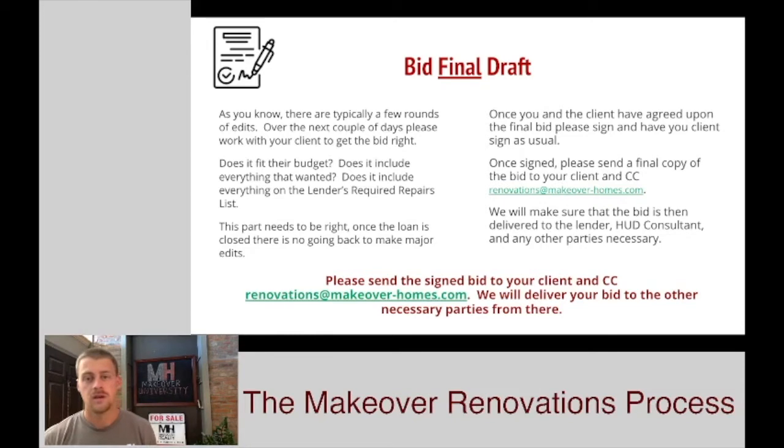They're going to see some new numbers, they're going to see some old numbers, and they're going to eventually work it around with you to make sure that the bid is right. This bid's got to include everything — it's got to fit their budget — because once we send it off to the lender, we can't go asking for more money. There's a little bit of room from a contingency standpoint that we'll talk about later in case unforeseens pop up, but for the most part, if it's not in our original scope of work when we send it to the lender, we will not be able to add it in later. So we want to make sure that that bid looks great.